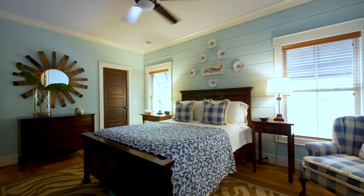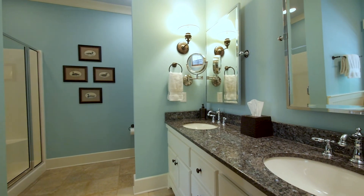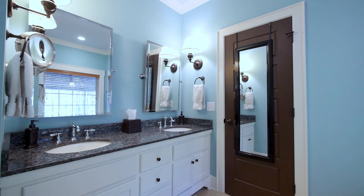When the day is done, you can retreat to the owner's suite where natural nautical touches and shiplap walls intertwine with modern accents, granite countertops, and a whirlpool tub for soaking away the stresses of the day.